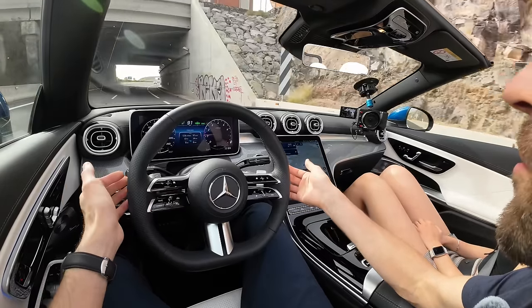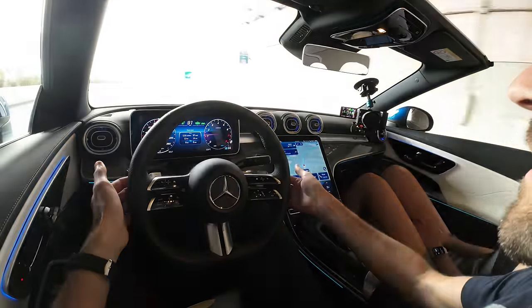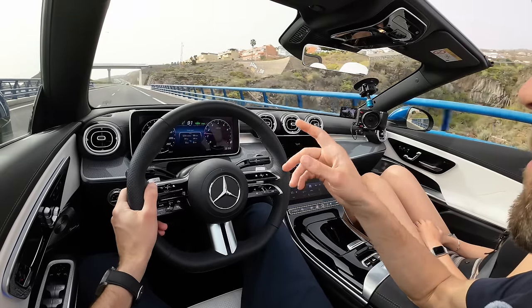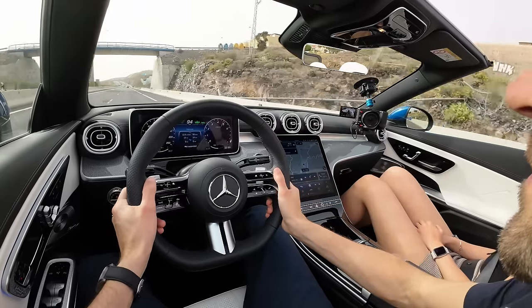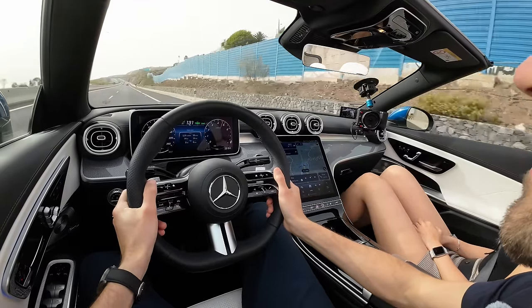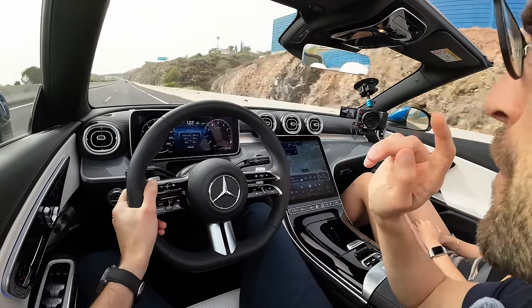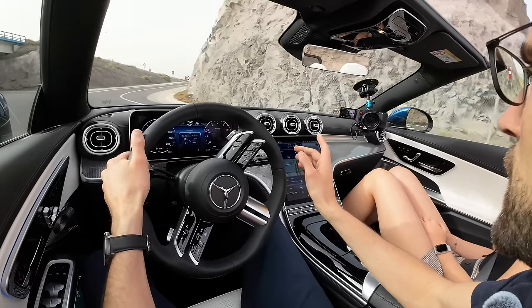Equipped with modern assistance systems — for example, adaptive cruise control also has active lane keeping assist. Look at how smooth the steering is being directed as the motorway makes a slight bend to the right — working really very nicely. Some more 90 to 120 km/h. Really nice. But once again, for lower noise volume you would need the real wind deflector behind us.